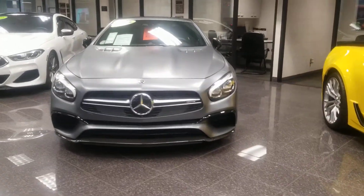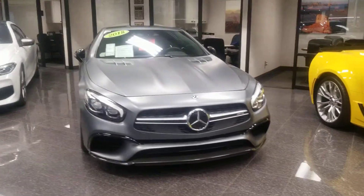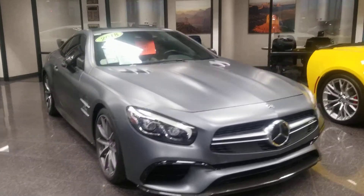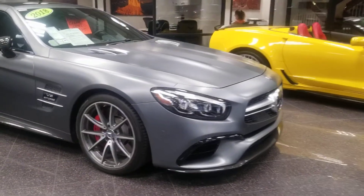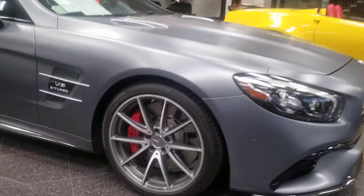Hey Porya, QH certified Benson Beamer here. Here is that beautiful 2018 SL63 AMG we spoke about on the phone like five minutes ago.